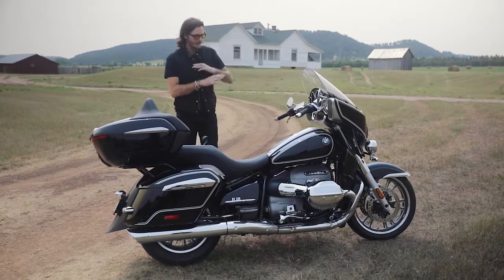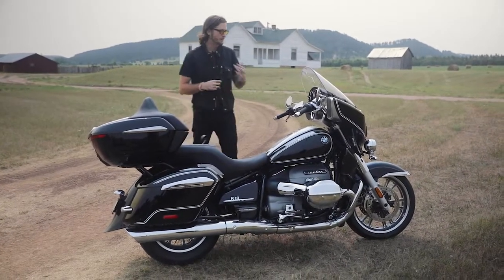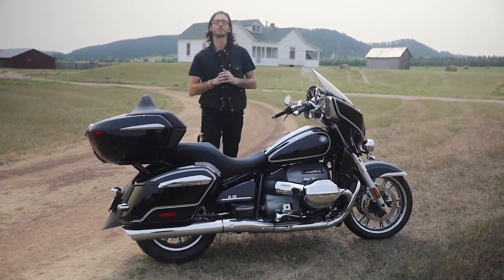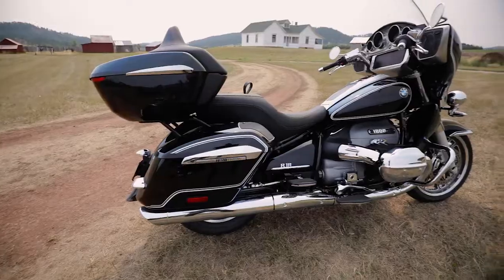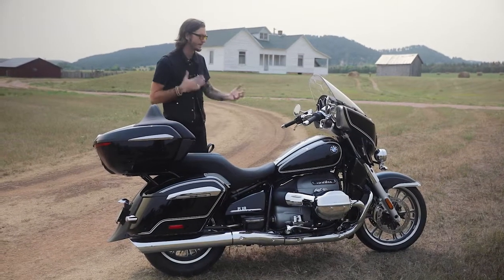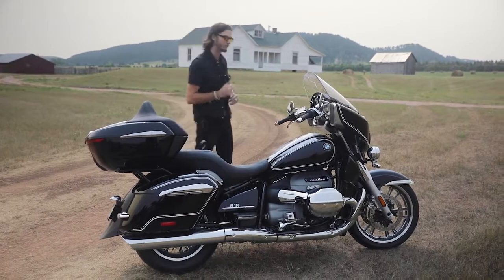So all in with this thing all dressed up, it brings that $24,995 MSRP plus the $645 destination fee to $31,965 as it sits here in front of us. Now we can get into the components on this bike and how it compares to the R18, which we've ridden before.